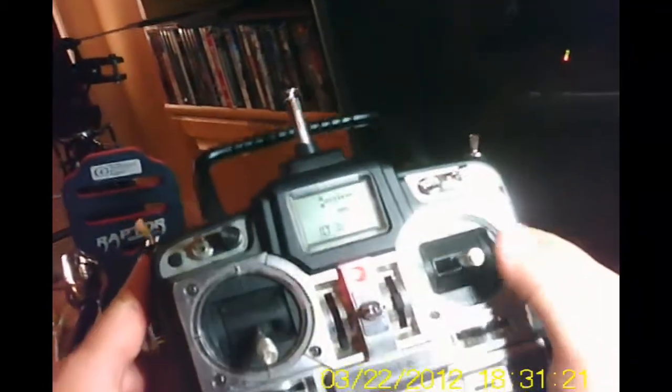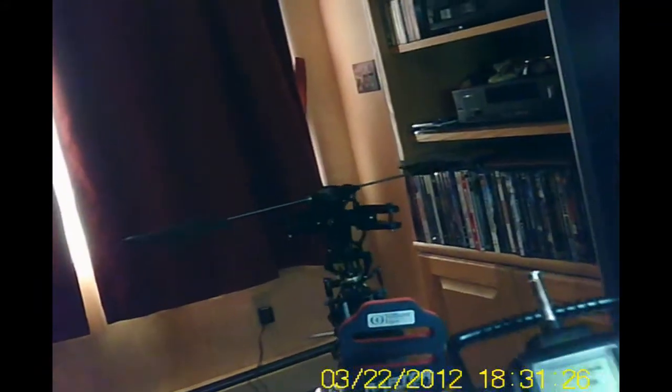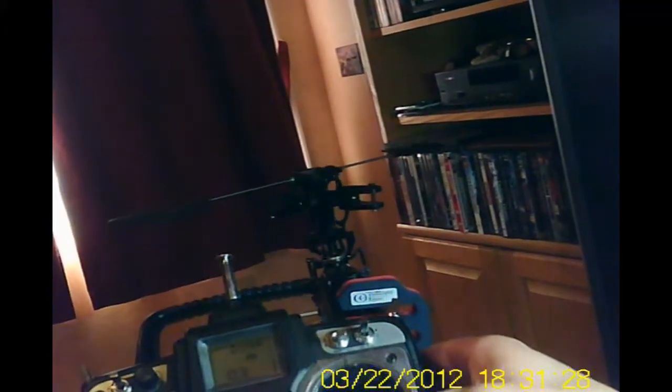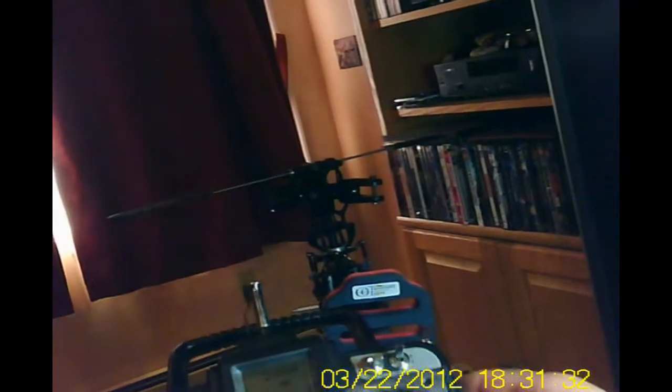Hold on — for the rudder I'll get behind the bird. I have to replace my tail — this is what happened with the old radio: it failed on me and I ended up with a blade strike. Rudder — oh, wrong one, sorry. So the cyclics seem to be moving properly, pitch is moving properly.